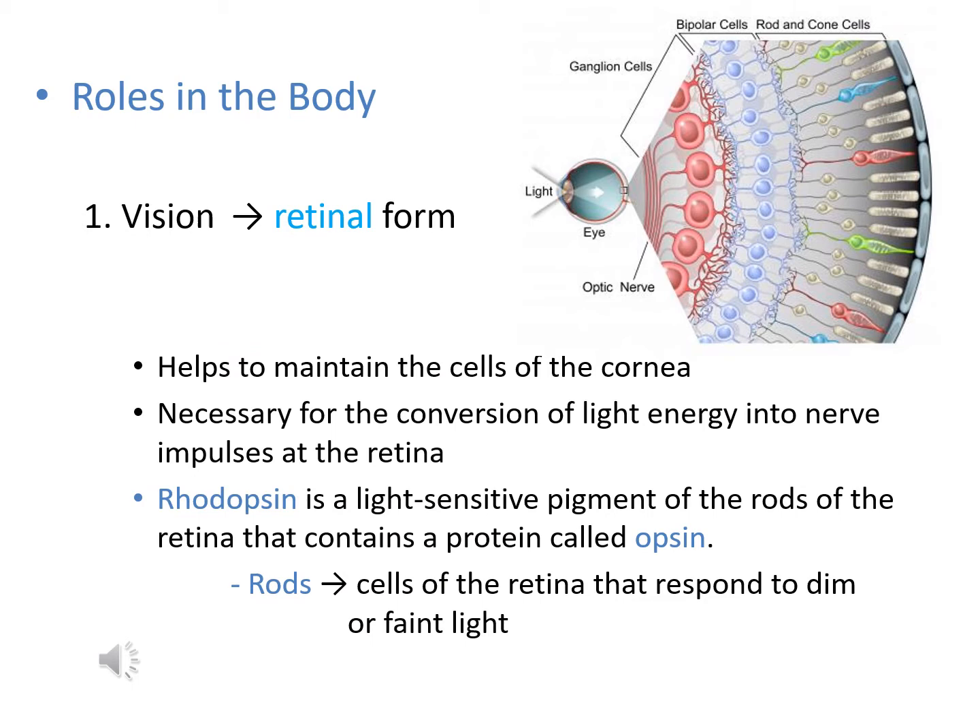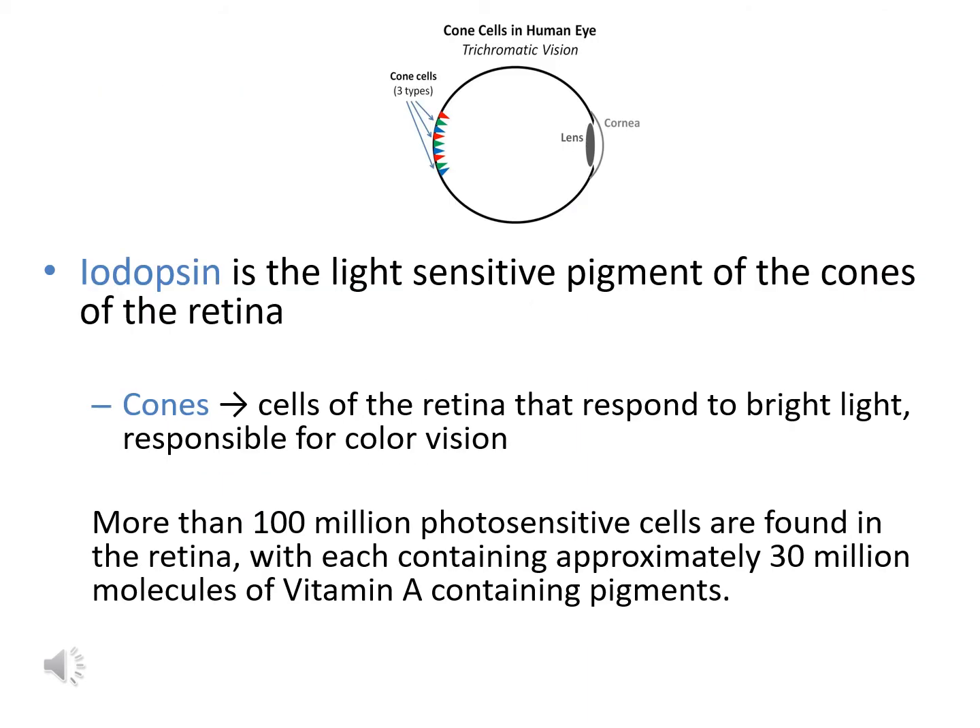The first function of vitamin A is its role in vision. The form necessary for sight is the retinal form — the aldehyde form. Vitamin A helps maintain the cells of the cornea and participates in the conversion of light energy into nerve impulses. The retina contains pigments, including rhodopsin, required to respond to dim or faint light, and iodopsin, which allows response to bright light and color vision.